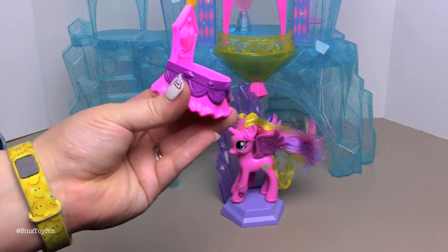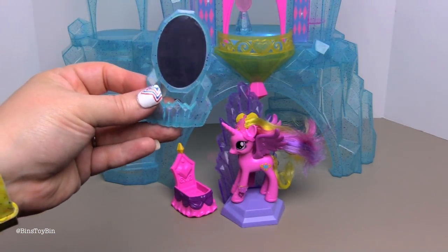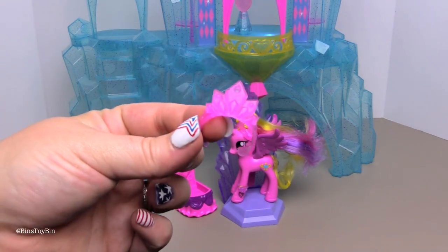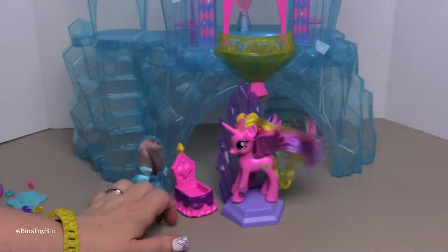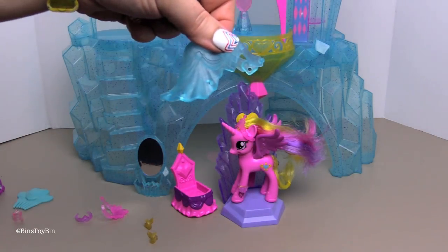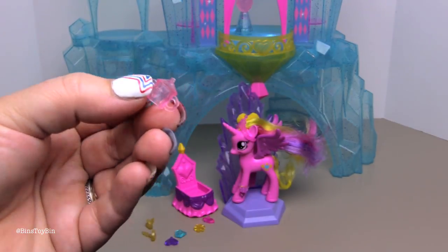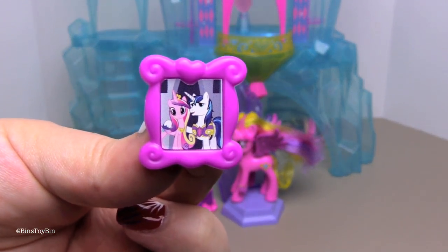In the accessories: here is Flurry Heart's crib for her to sleep in, a mirror, a dress for Cadence, a crown, a baby crown, a set of earrings, and four jewels that you can decorate the dress and crown with. It also comes with a little bottle for Flurry Heart — a little baby bottle. And here is a comb, and the picture of Princess Cadence and Shining Armor.